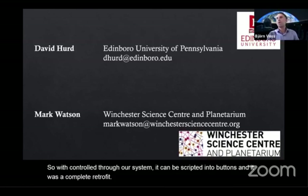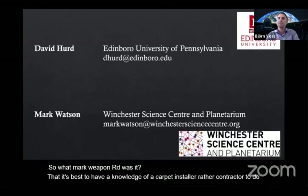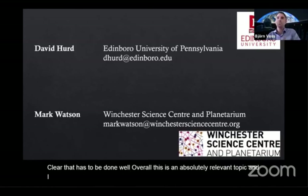Mark Webb noted that it's best to have a knowledgeable, competent contractor to do the work of running electricity to all the steps — and yes, it's clear that has to be done properly. Overall, this is an absolutely relevant topic and perhaps there should be standards on all of these things. This is really great and important work.